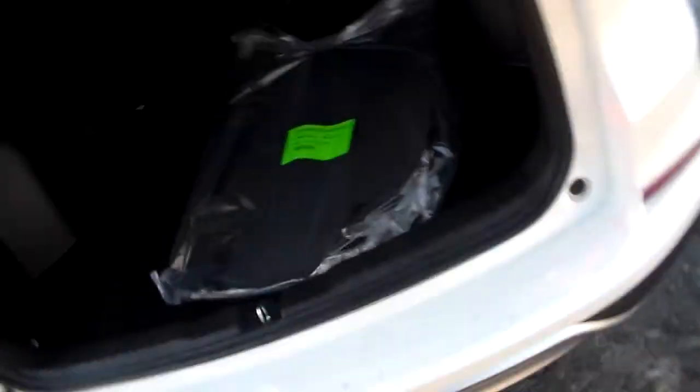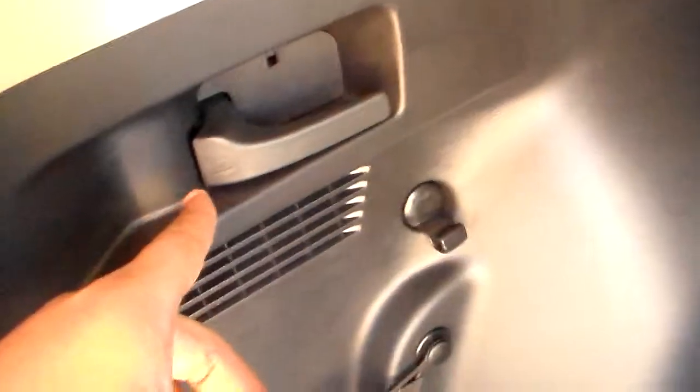Now let me show you the cargo area — it's pretty big. It also comes with this cargo cover, and the seats fold down with the pull of this leather right over here, and also on this side too.